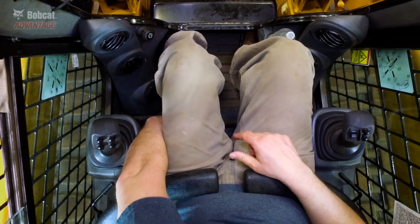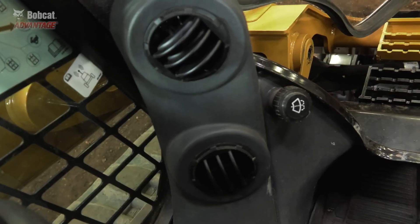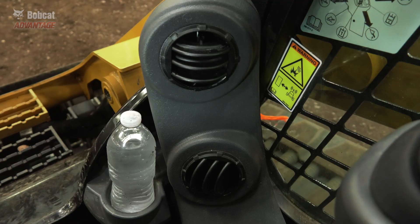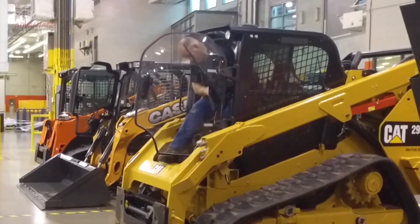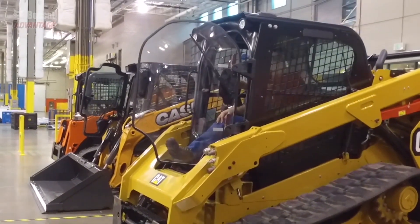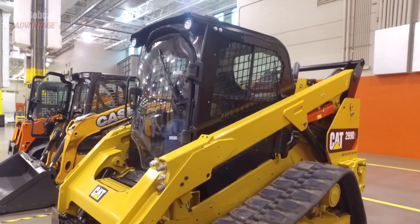However, the joysticks are adjustable and move with the seat. The air vents are all positioned down low, so they won't do a good job getting cool or warm air to your upper body. One last note: the door barely makes it halfway open, so it's not very convenient getting in and out of this machine.